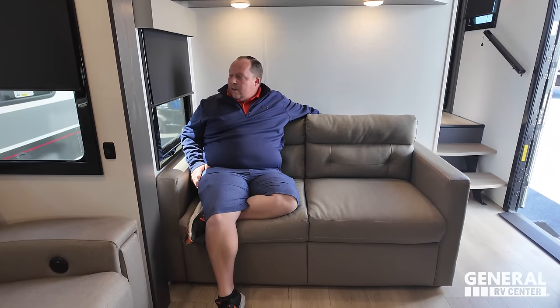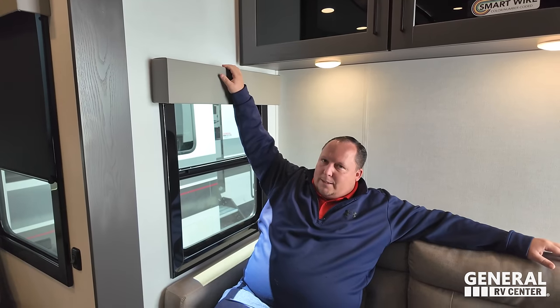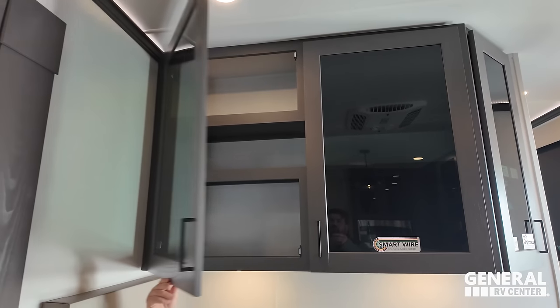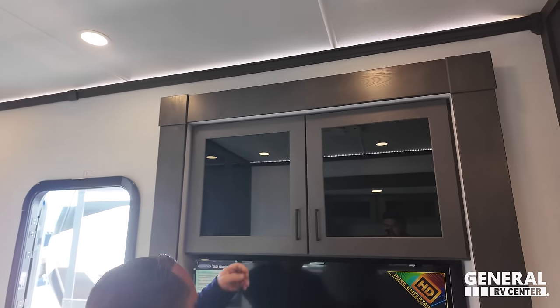Very nice sofa right here. What's really nice is this does come out in trifold. We do have these slow rise shades. And then over here is an entertainment center.